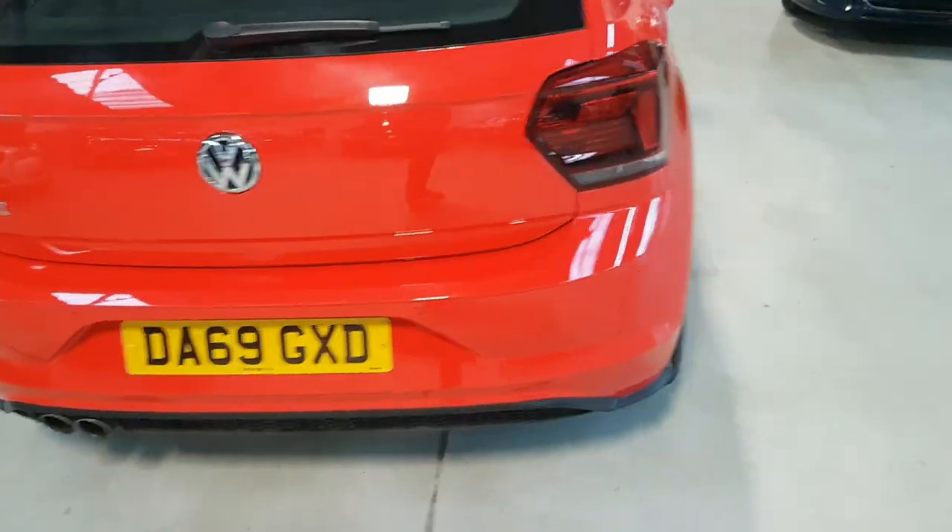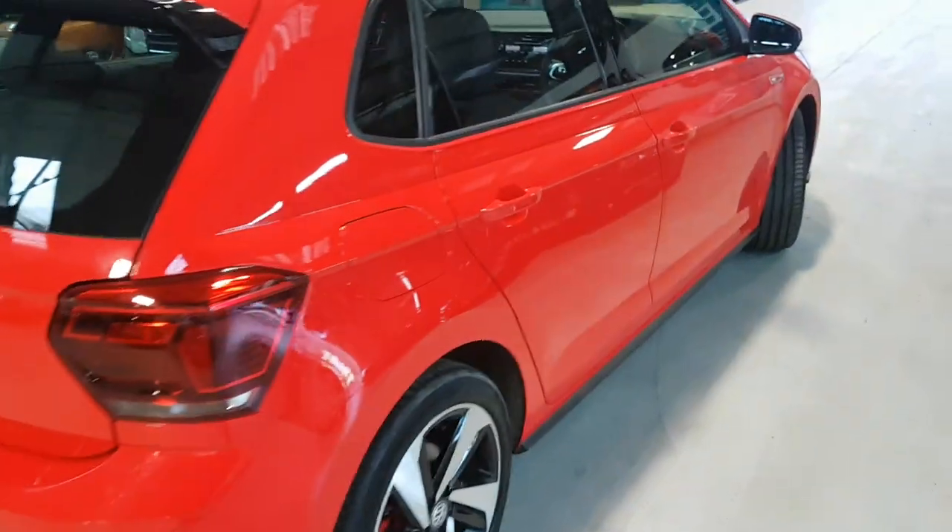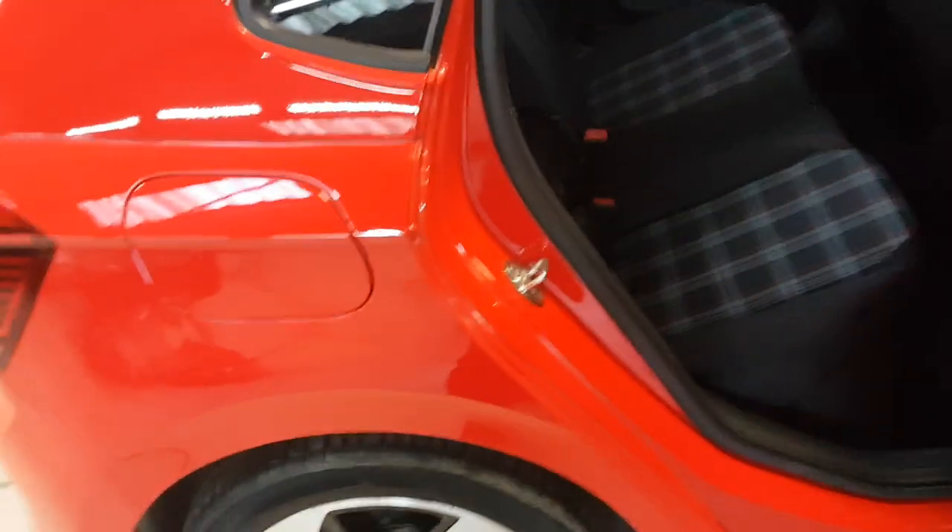Moving around the side to show you from this side — we weren't trying to hide anything. Again, as you can see, all the seats etc., all as you would like.